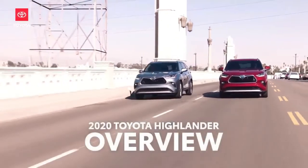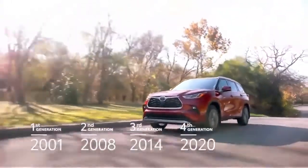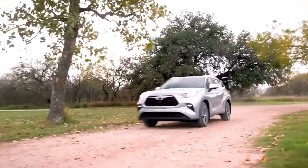For the past four years, the Toyota Highlander has been the best-selling retail vehicle in the extremely competitive mid-size SUV segment. And this fourth generation raises the bar even further, thanks to its injection of serious style, performance, and premium features.